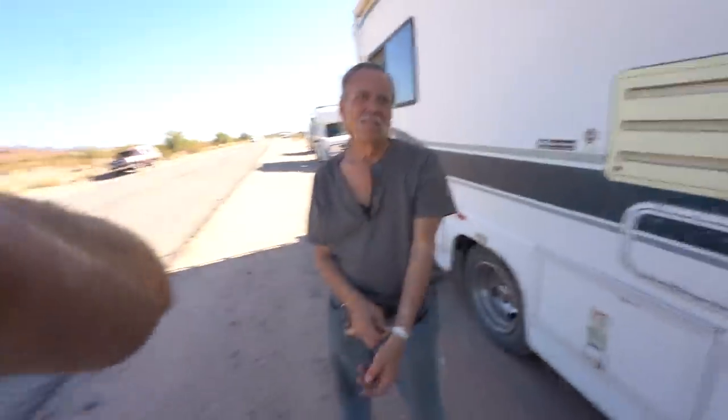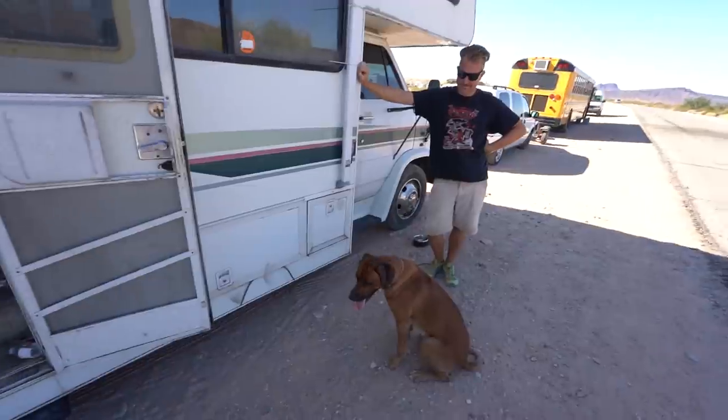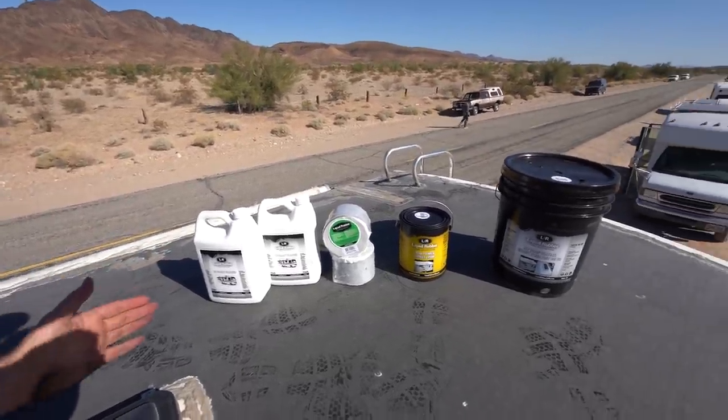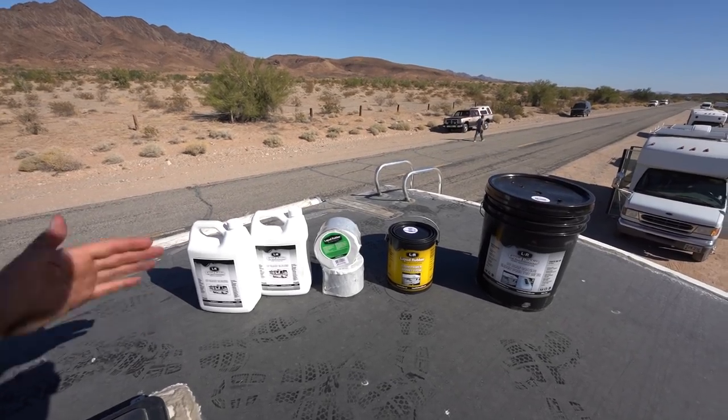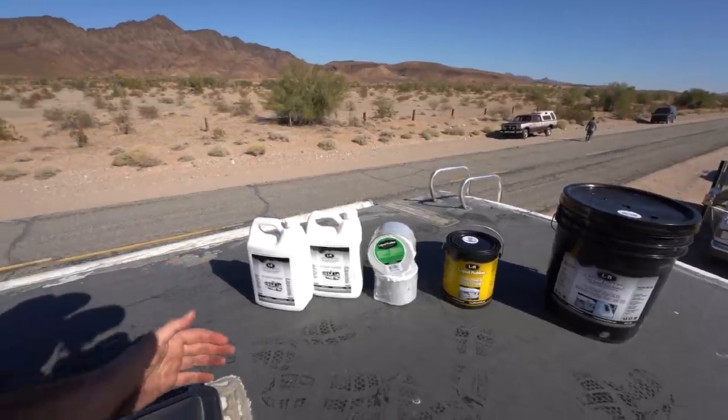So guys, what we're going to do today — we're going to give Joe a brand new roof with the help of Chris over here from Switzerland and his dog Zeus. This is what Liquid Rubber sent along with a bunch of other supplies, including scissors, rollers, and every single thing that we need to be out here in the desert to do Joe this nice favor.